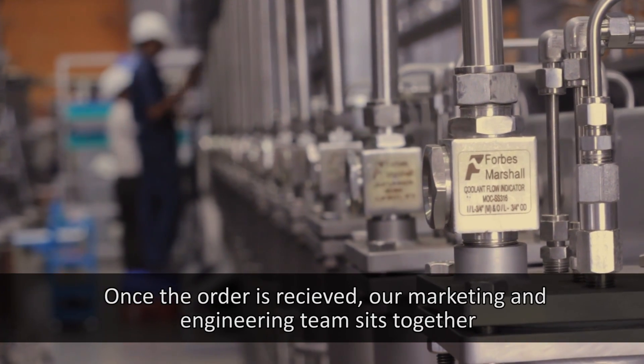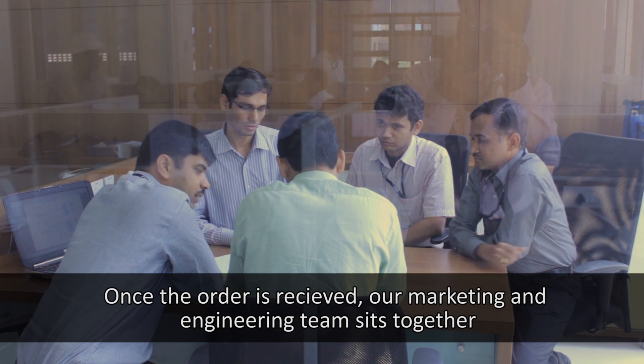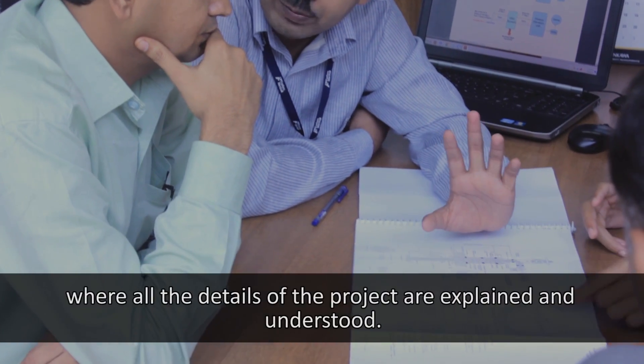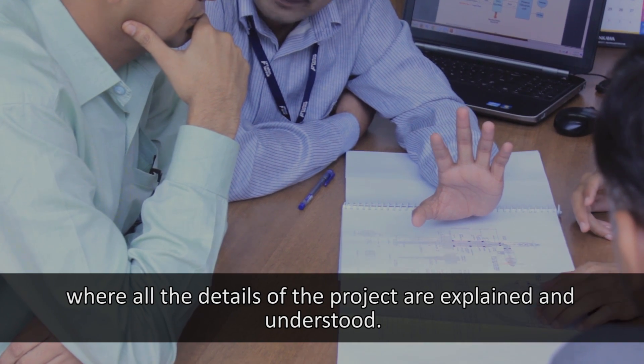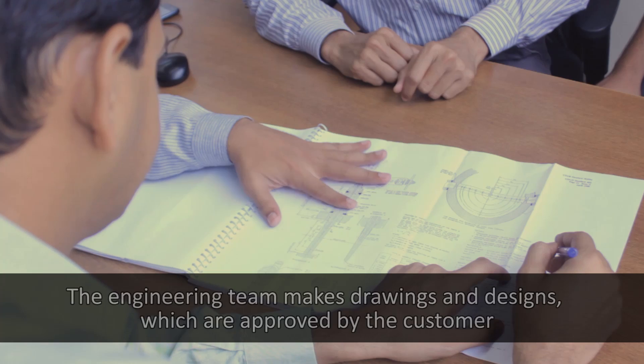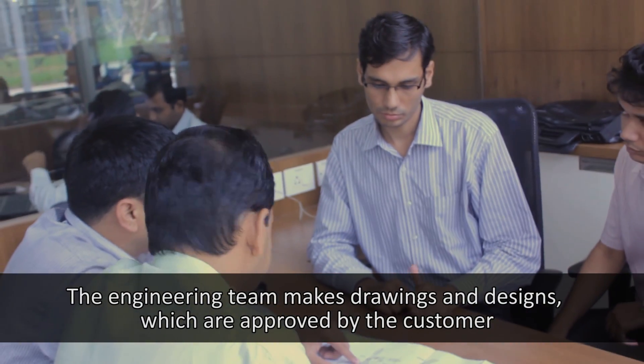Once the order is received, our marketing and engineering team sits together for an internal kick-off meeting where all the details of the project are explained and understood. The engineering team then makes the drawings and designs, which are approved by the customer.